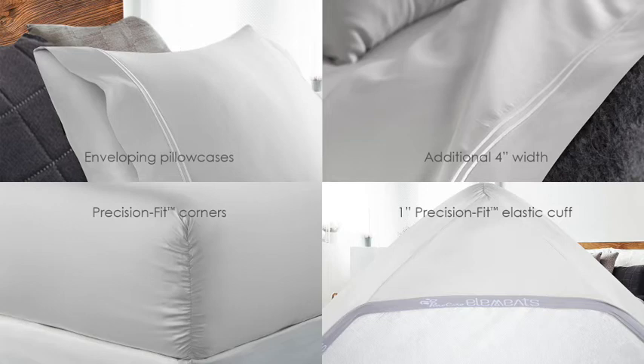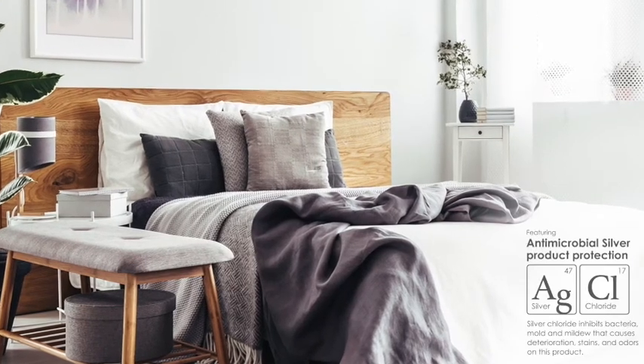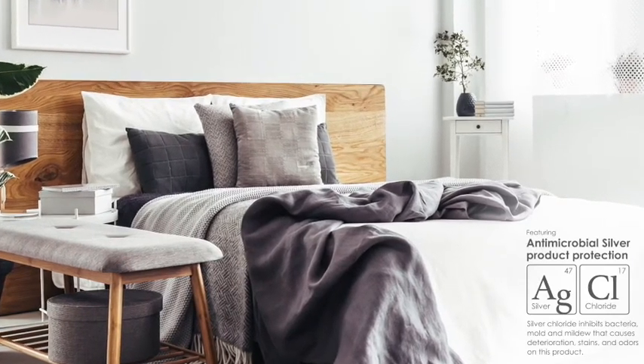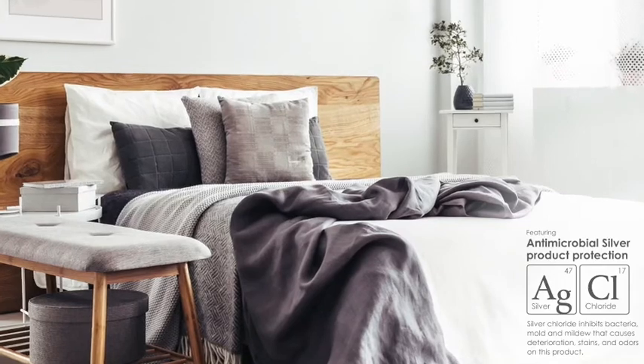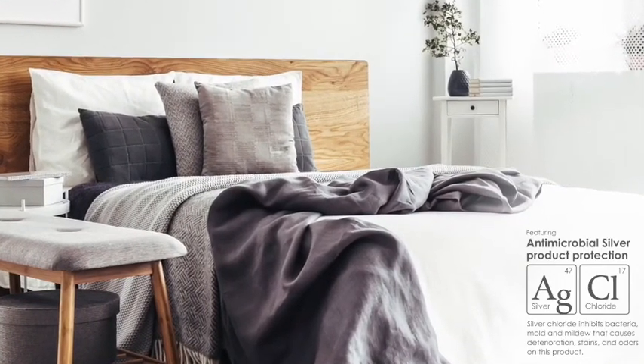These design features make our Element Sheets the perfect companion for either adjustable or standard base mattresses. This product is treated with antimicrobial silver chloride to inhibit bacteria, mold, and mildew that cause deterioration, stains, and odors on this product.